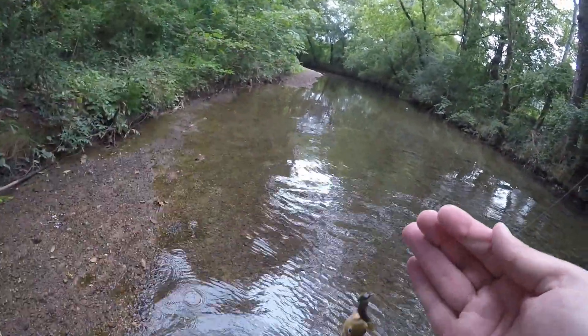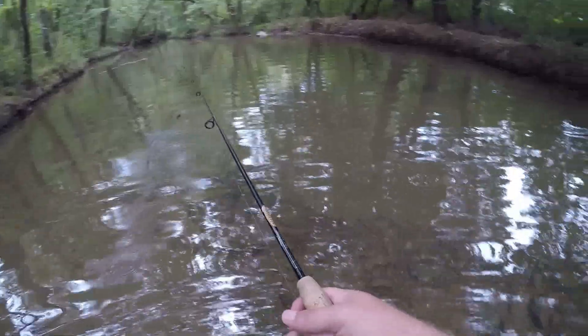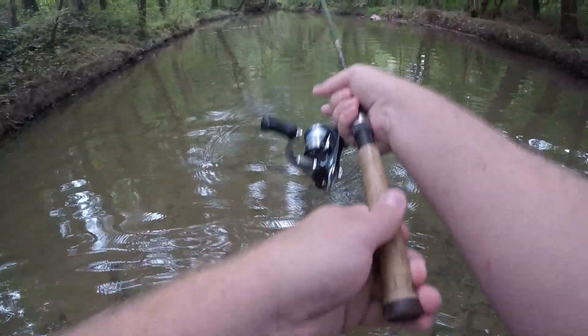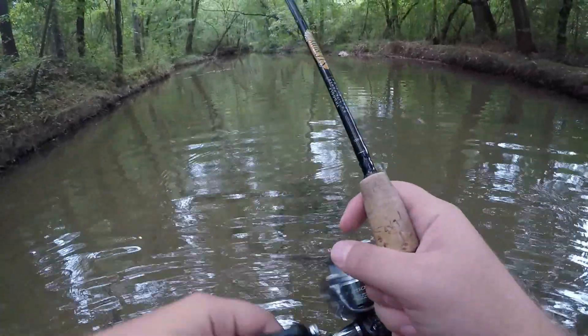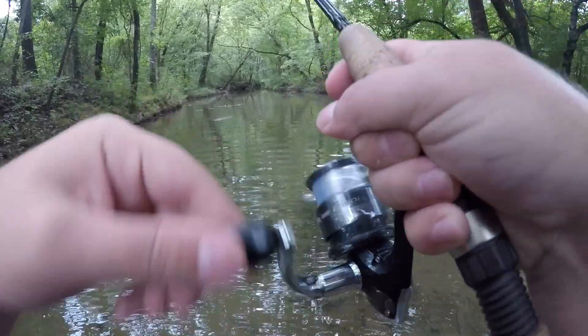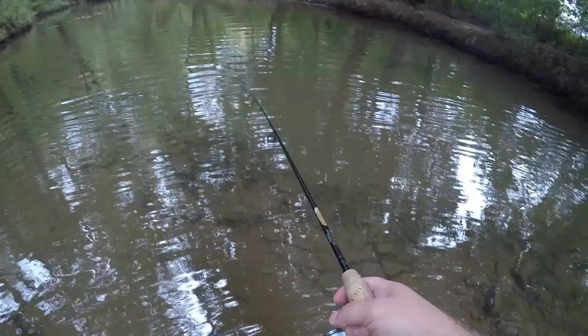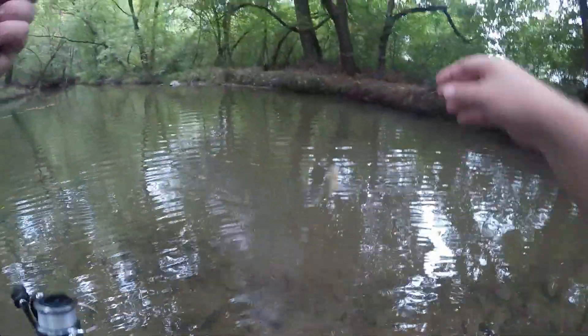That was some fish. Oh, he got himself off the hook. One final one - another sunfish.